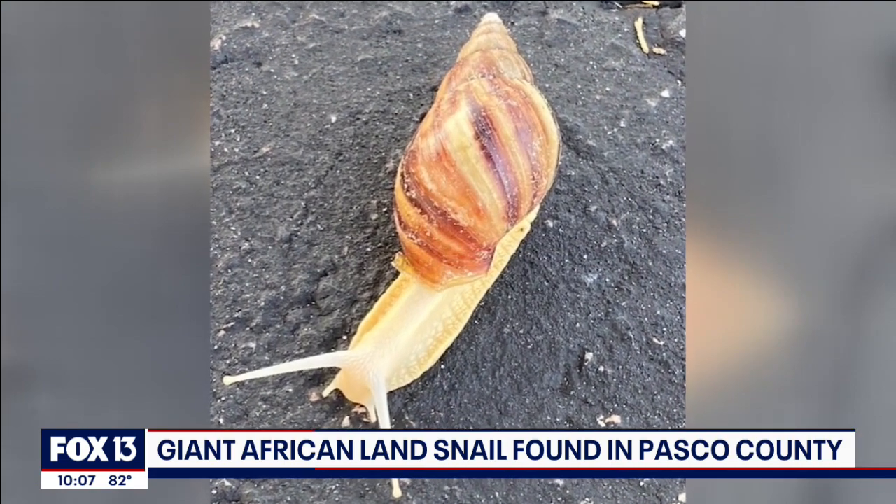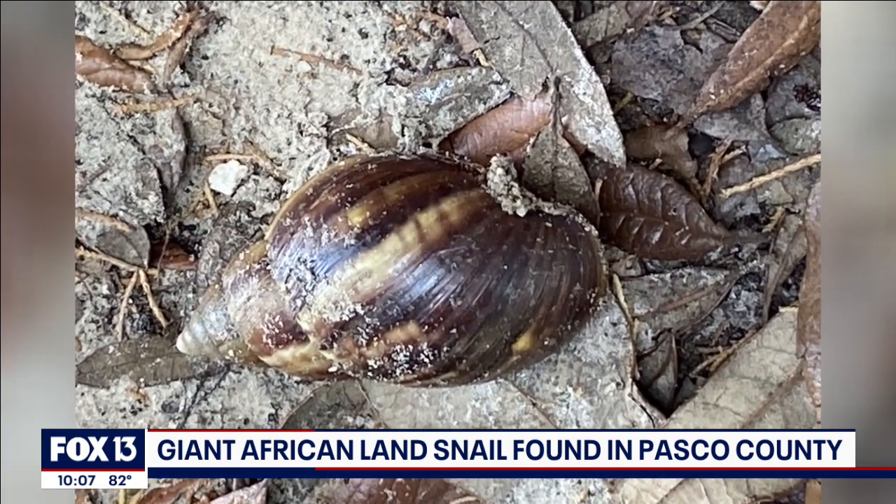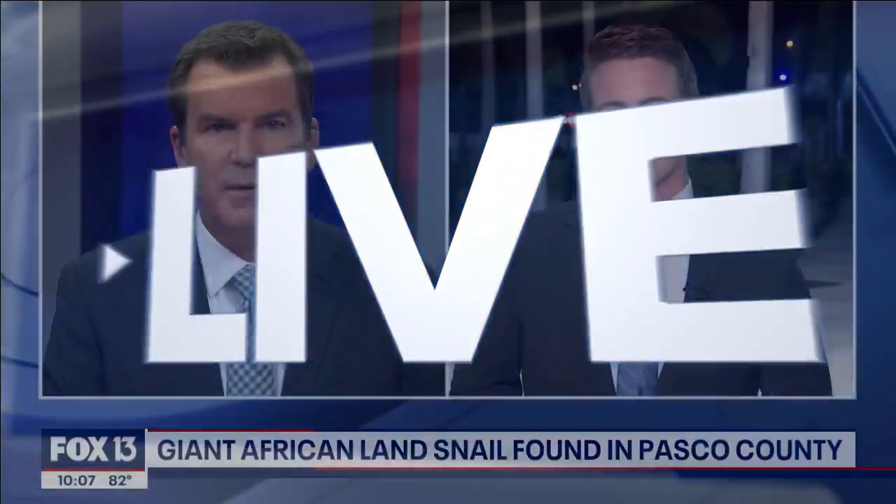They've wound up crawling through part of Pasco County, and now the state's trying to figure out how to get rid of them. Let's go to Fox 13's Jordan Bowen, who spoke with a business owner who found several on his property, including some today.